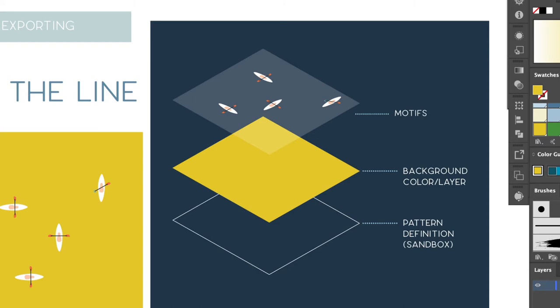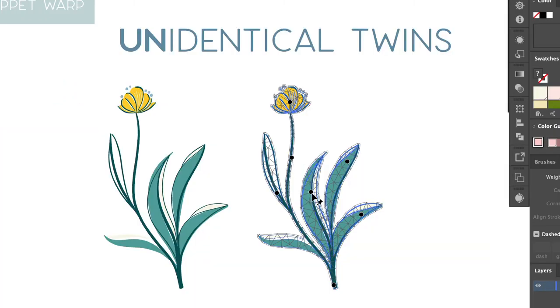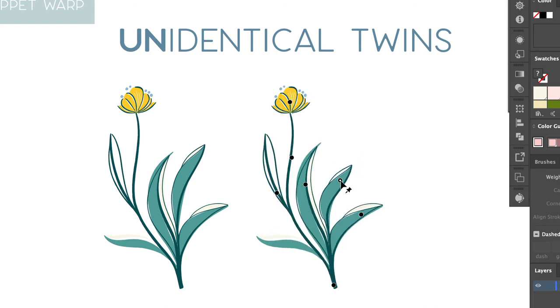This class is really helpful for designers who have a focus in surface design. But really, if you are using Illustrator at any capacity, I bet you will come away with tons of knowledge.